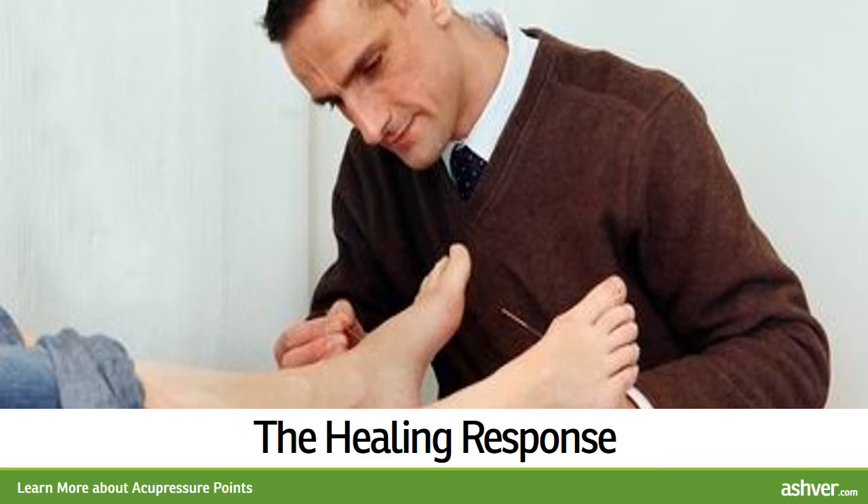Treatment three times daily for 5 to 10 minutes is typical. You can use acupressure every 2 hours as necessary until you start feeling relief. Some people report immediate results and others may need a few weeks to get lasting results.